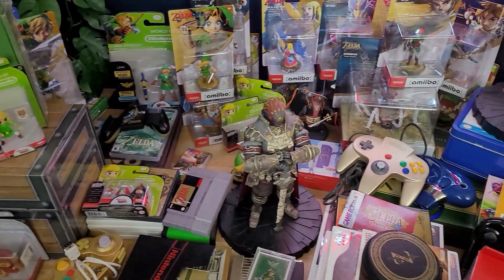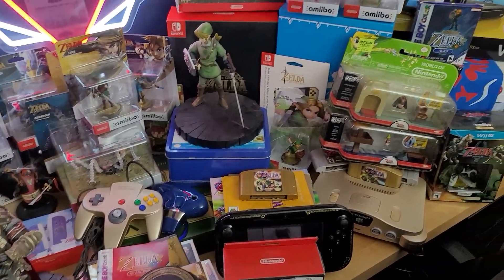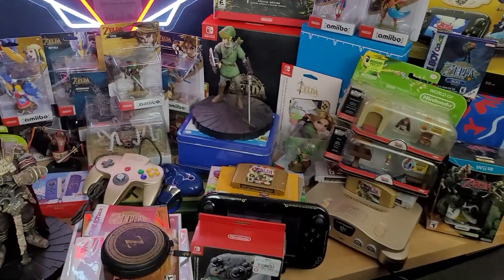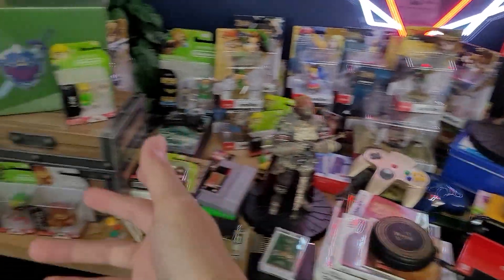Starting off, I think I'm going to have to take everything off this desk and just slowly bring it all back into frame and kind of just talk about each individual thing. So we're just going to go through it. It's going to be a long video. Hope you guys stick around and enjoy.